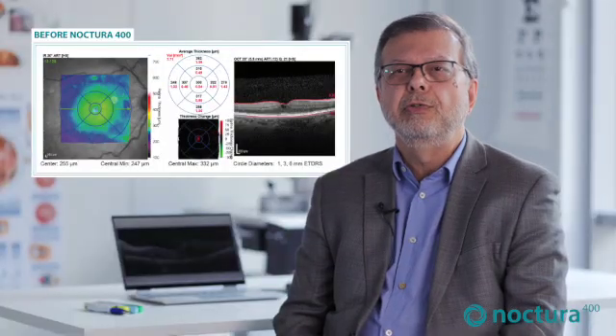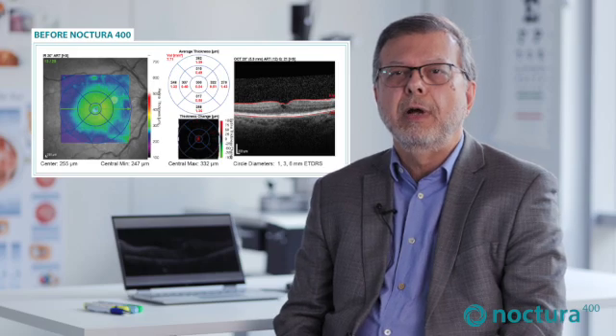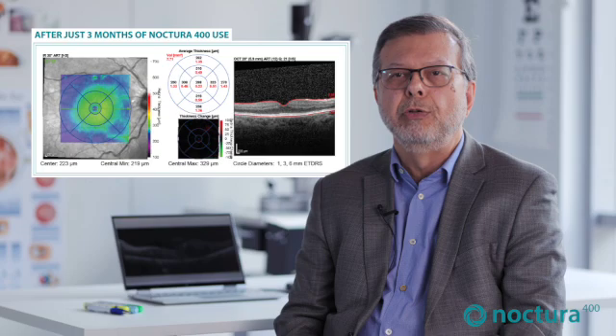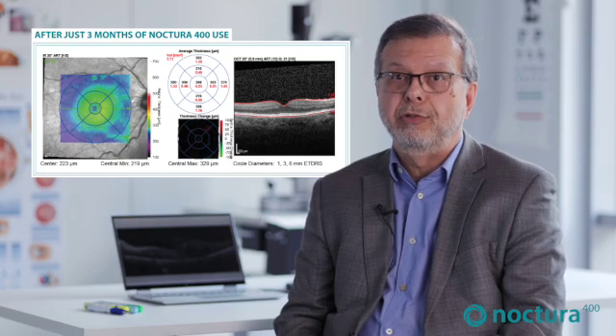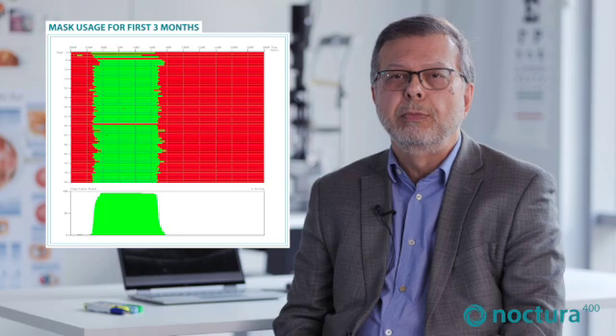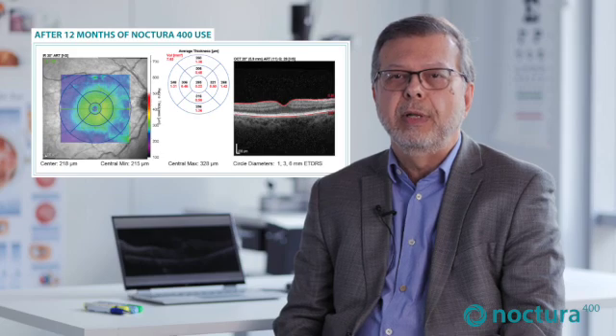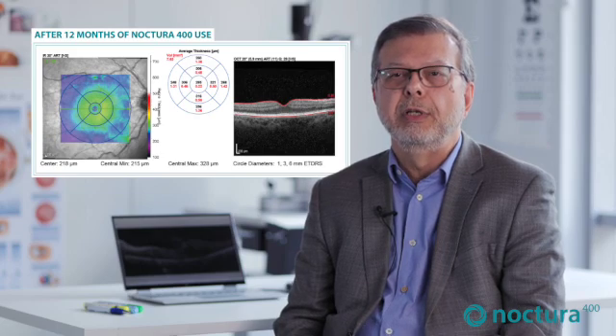This is a 90-year-old patient with a 19-year history of type 2 diabetes. The OCT scan of their right eye shows a central cyst, which resolves at three months following very good use of the mask, as seen in the mask usage graph. The green horizontal lines indicate time per night — in this case around 8 hours per night, every night. The benefit is sustained at 12 months, as demonstrated by the OCT scan image.